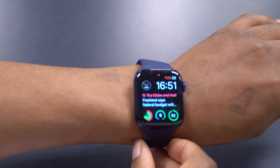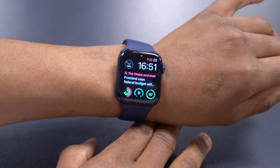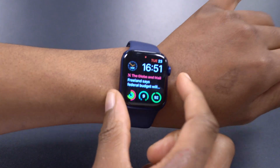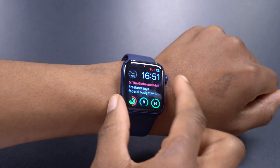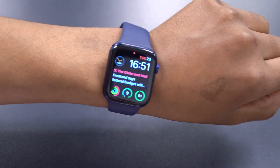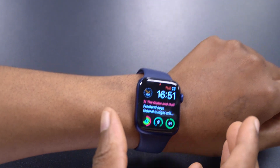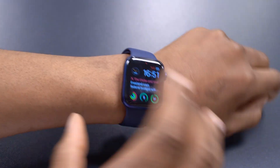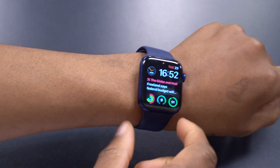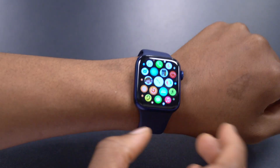If I find any additional new features or changes I'll update you on social media or make a video. As for remaining bugs, I noticed that the always-on display sometimes doesn't brighten when you raise your wrist — I encountered this about two times while testing for it aggressively. That seems to be the only bug I personally faced.